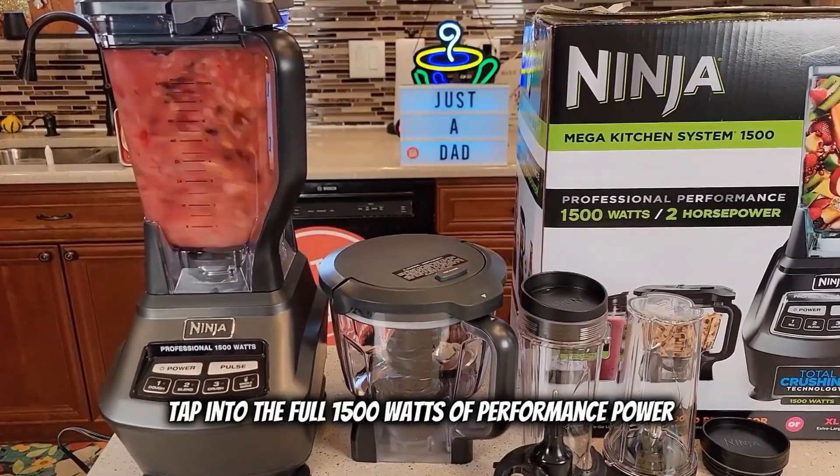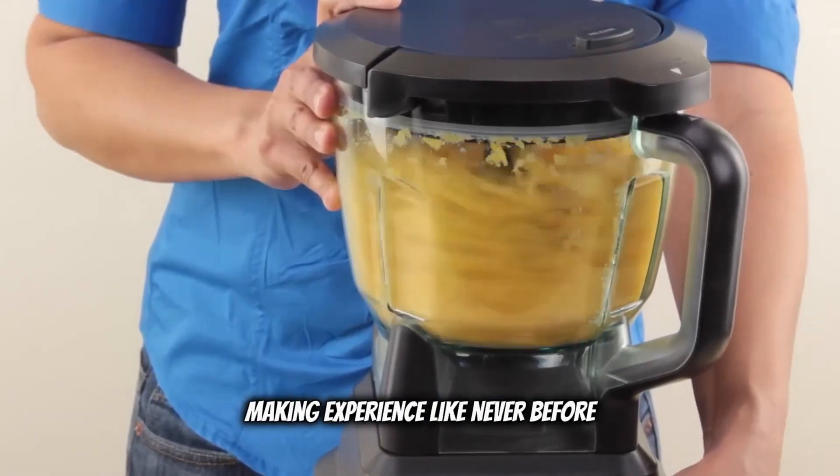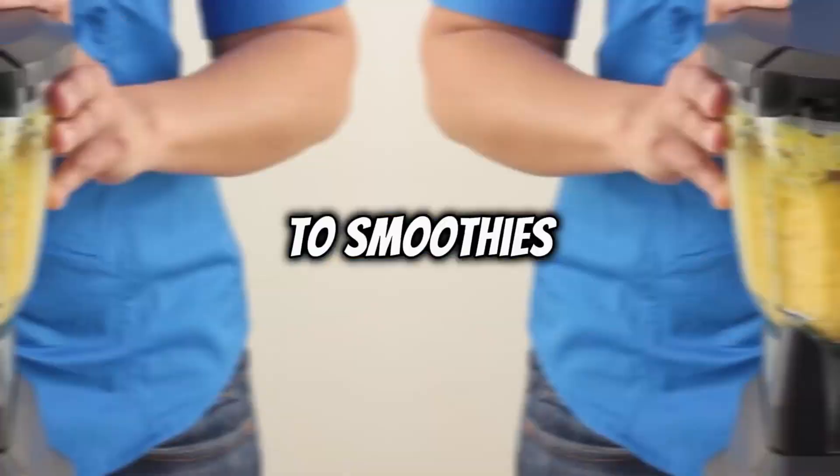Tap into the full 1500 watts of performance power to customize your drink-making experience like never before. From dough to smoothies, it's all covered.